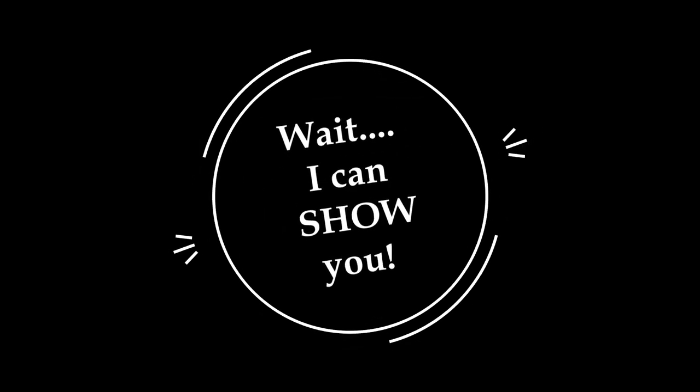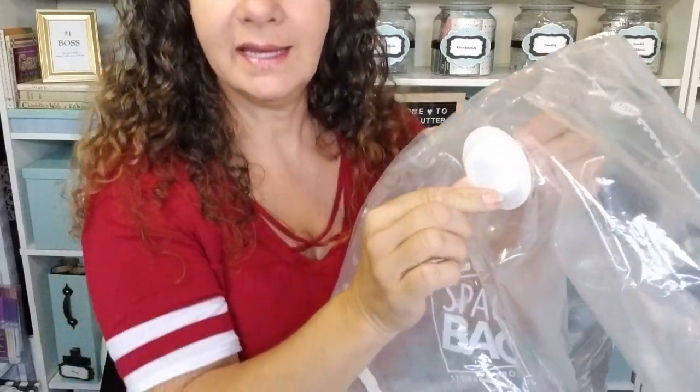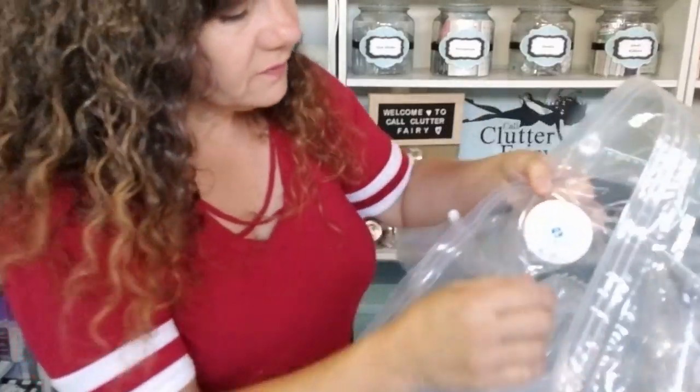They do sell these storage bags at the Dollar Tree, and you know me, I love the Dollar Tree. They're decent, but the mil of plastic is a little bit thinner, and they do not have the vacuum suction valve. Instead, there's a small plastic valve on there with a tiny little lip, and inside is a plastic valve with a tiny rubber film. When air is being sucked or pressed out, the valve lifts up and air can come out; as soon as it stops, the valve locks in place so air can't go back in.